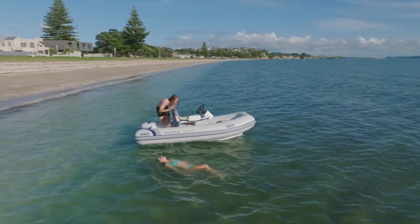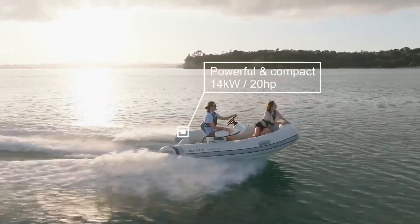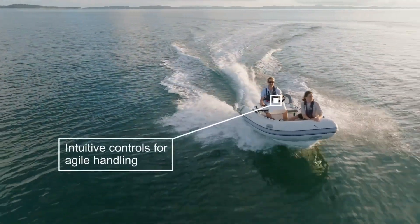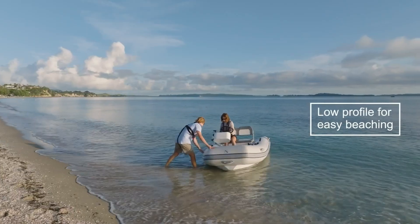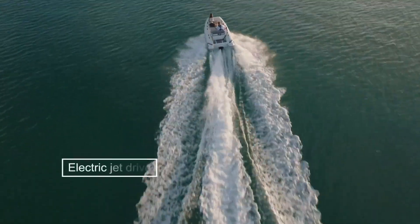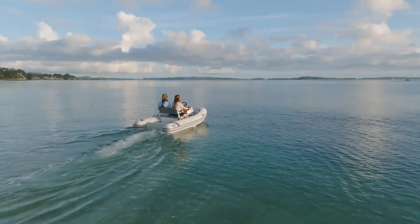Its propeller-free design enhances safety for swimmers and beachgoers, while the boat's low-maintenance and ultra-quiet performance set it apart. Priced at approximately $36,000, the Highfield E-Jet 330 delivers both exhilarating performance and sustainable maritime travel, proving that you don't have to compromise on power or enjoyment to protect the environment.